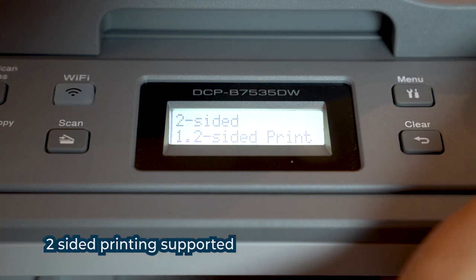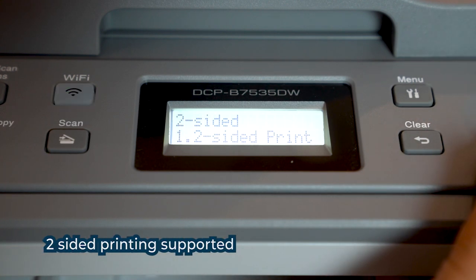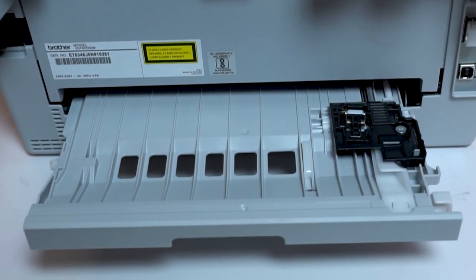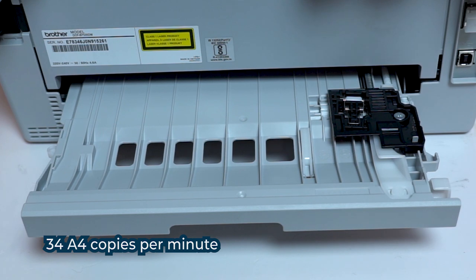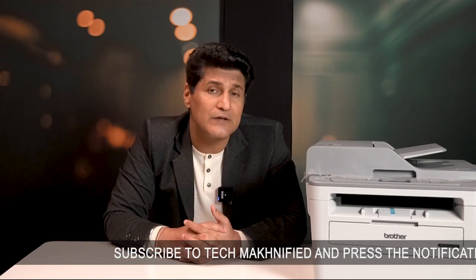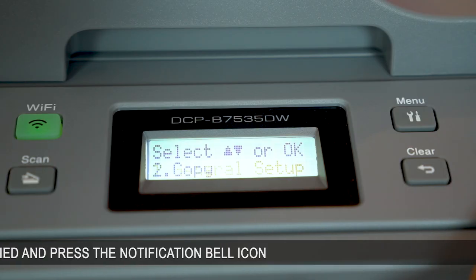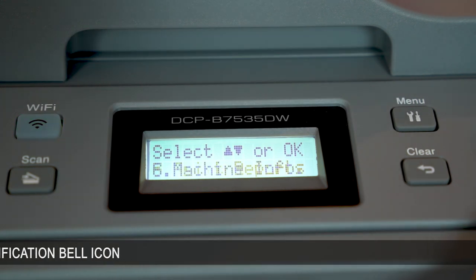It has a color scanner built-in that easily lets you scan A4-size sheets — great to scan your kids' finished homework and upload it to the teacher. It is a very fast copier with up to 34 copies per minute. Despite its size and feature set, it is ready to print in under 9 seconds from boot-up. It can handle 15,000 prints every month. Its LCD display makes it very easy to operate all these features.